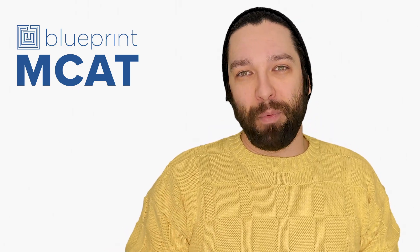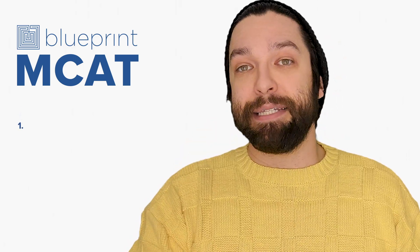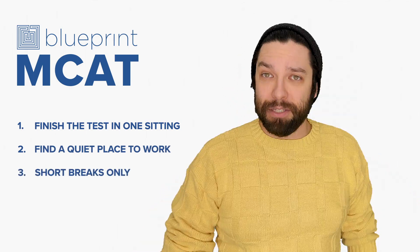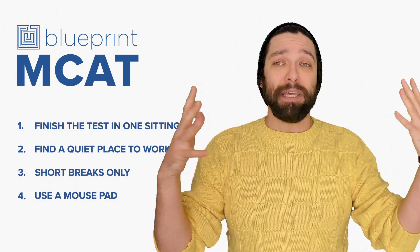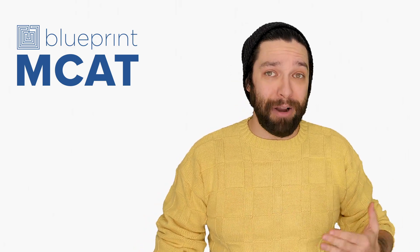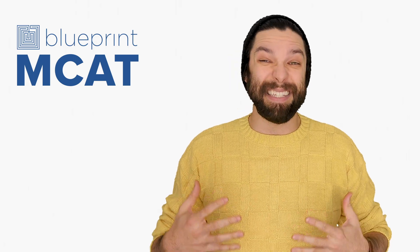Here are a couple tips to keep in mind when you finally do sit down for that first practice exam. Number one: take the exam from start to finish in one sitting. Have a quiet place to concentrate. Don't give yourself extended breaks. Use a mousepad as opposed to a trackpad if you have a laptop. We're just trying to simulate the actual exam here — the point of taking a practice exam is to get better at taking the exam, so we really want to push you for test day conditions.